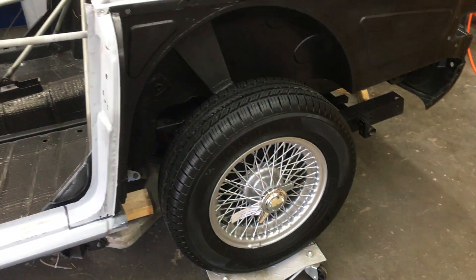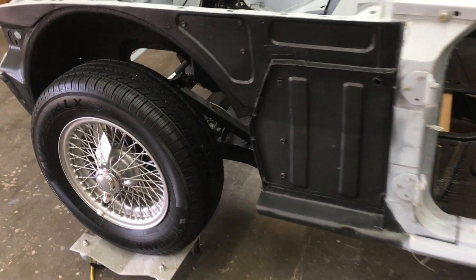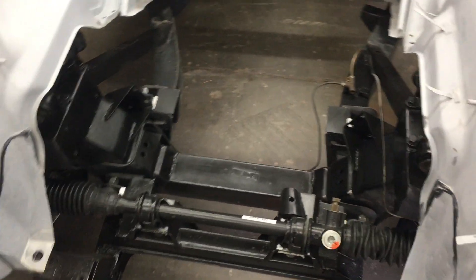I've already installed the rear end and the rear suspension and whatnot on the car. So this is on its way to being assembled.